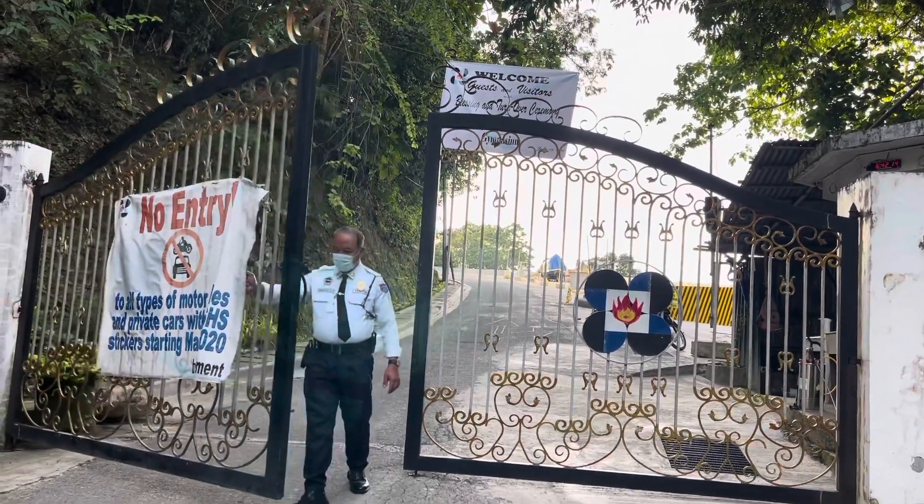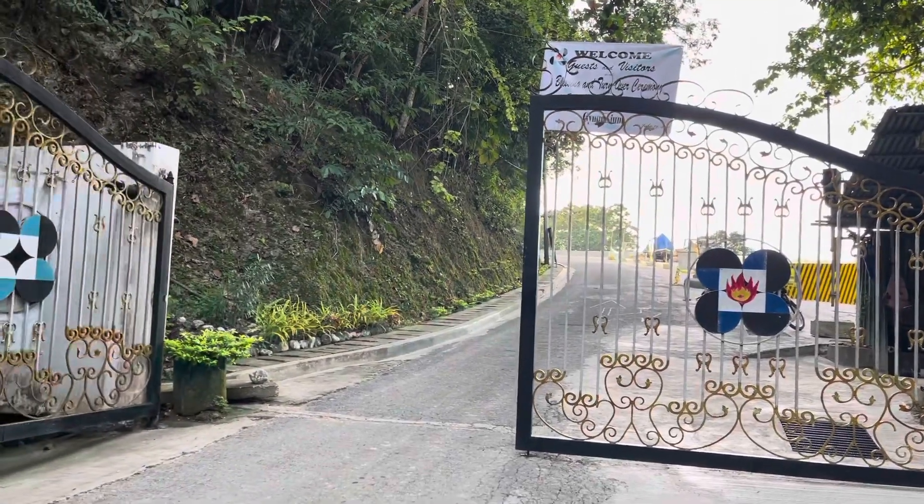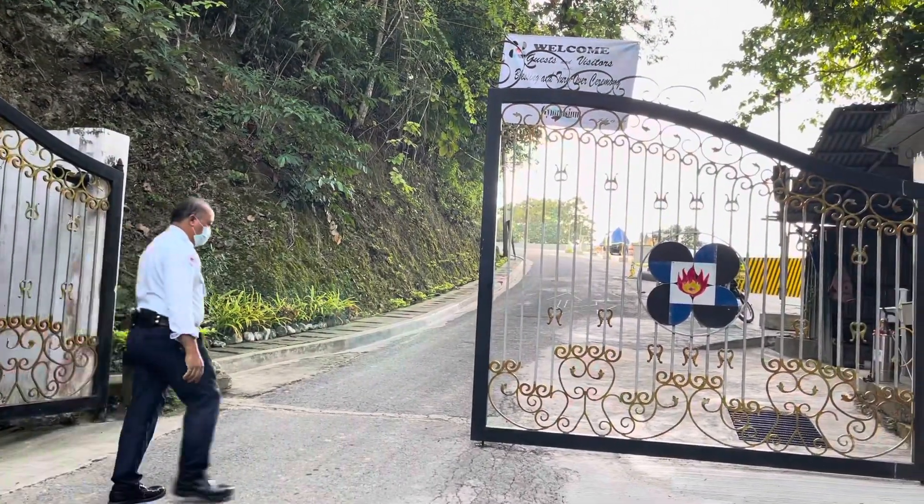Grade 7 scholars and parents, welcome to Philippine Science High School Central Visayas Campus for school year 2021 to 2022.